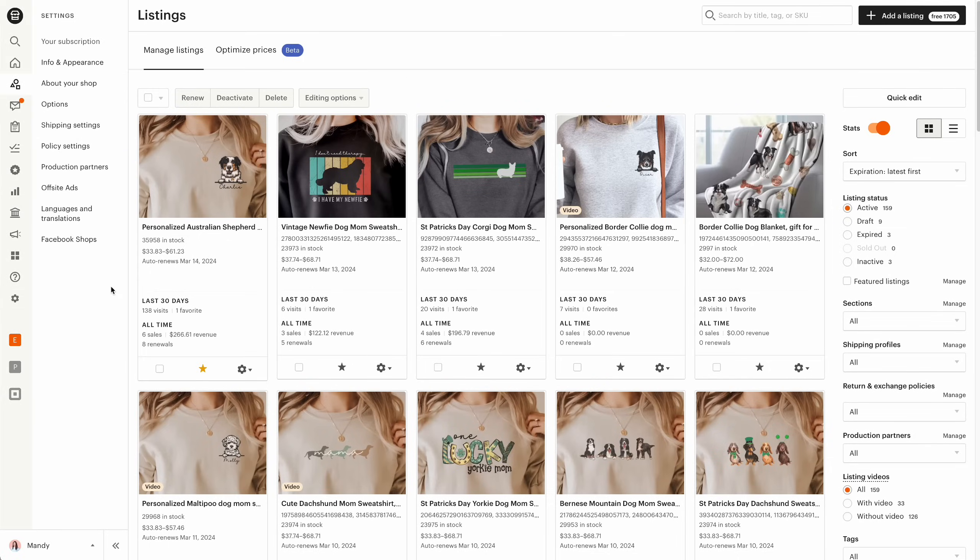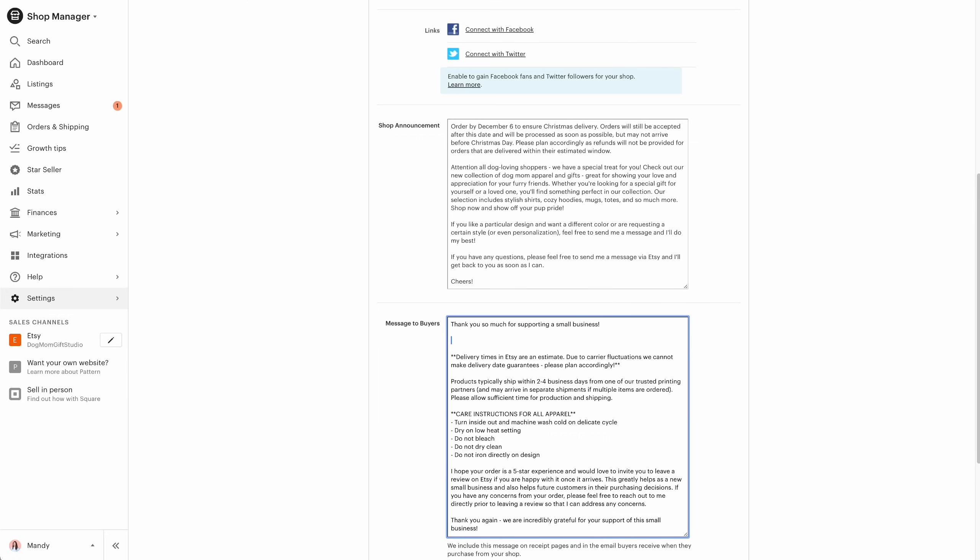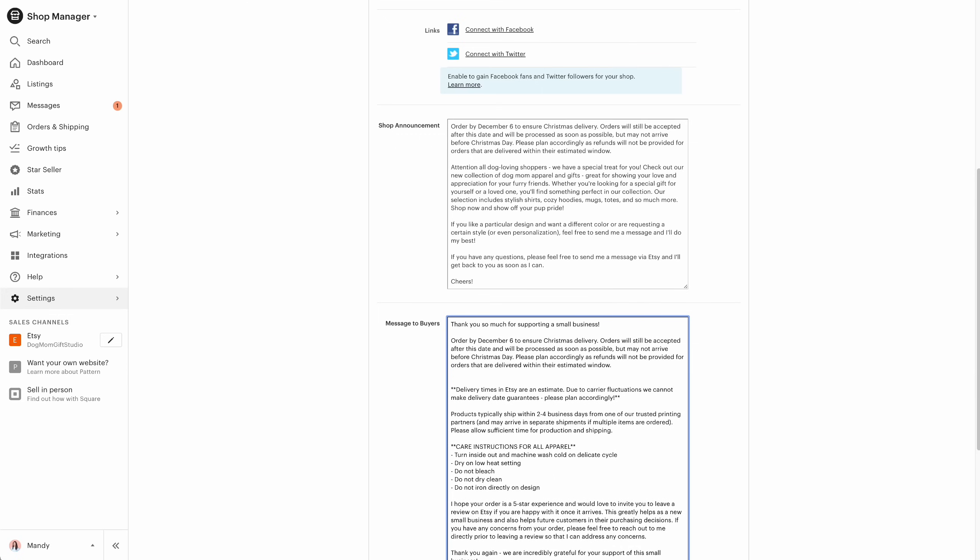Notice that at no point am I making a guarantee on a delivery date. Number three: the next area I want you to change is in your message to buyers — the note in the order confirmation that gets sent to every buyer who purchases from your shop. This is normally where I thank them for their order, encourage a review, and ask them to contact me with any concerns. During the holidays, I add in an extra little paragraph and utilize the same language from the announcement.